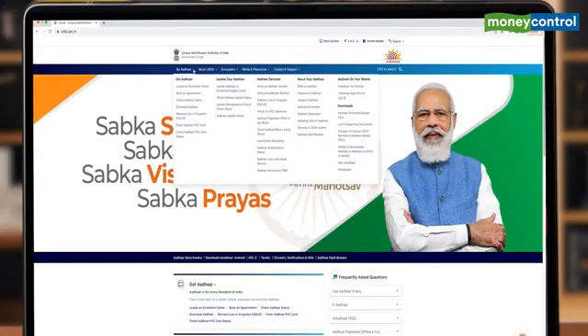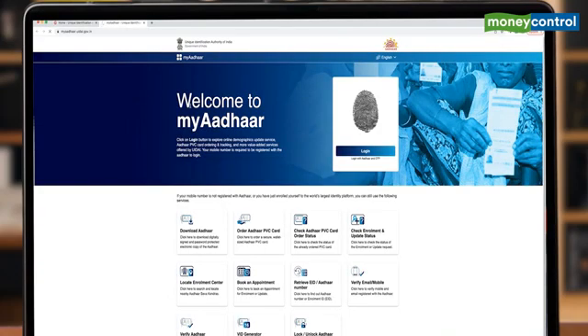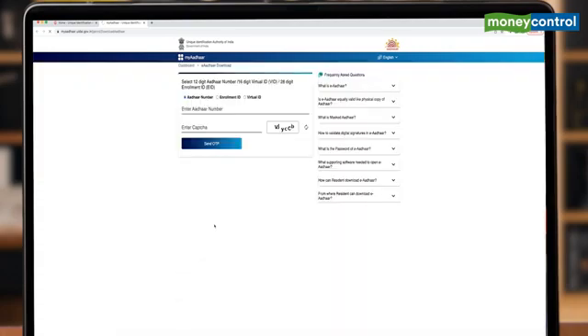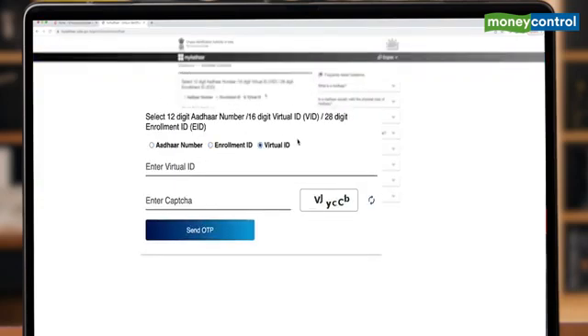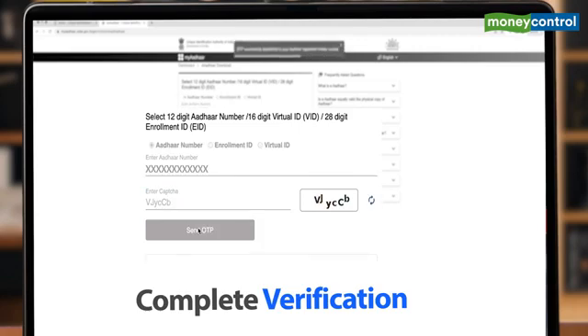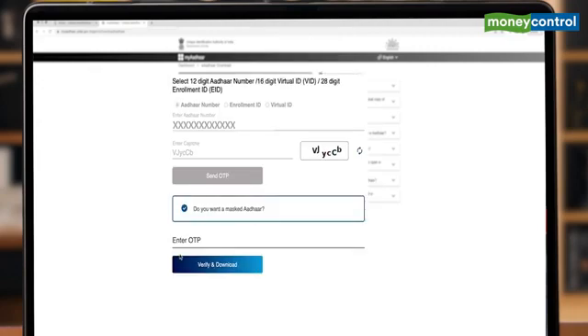Go to the 'My Aadhaar' option. Under that, you will see 'Download Aadhaar'. Once there, you will get three options: Aadhaar number, enrollment number or IED, and virtual ID or VID. Complete the verification by typing the characters — remember your letter cases. Now click on 'OTP', then you see this option: do you want a masked Aadhaar?